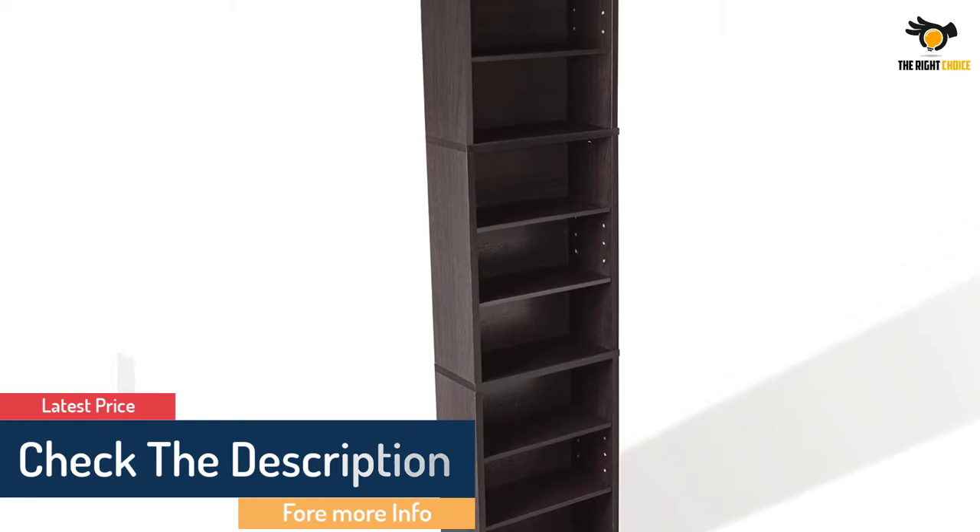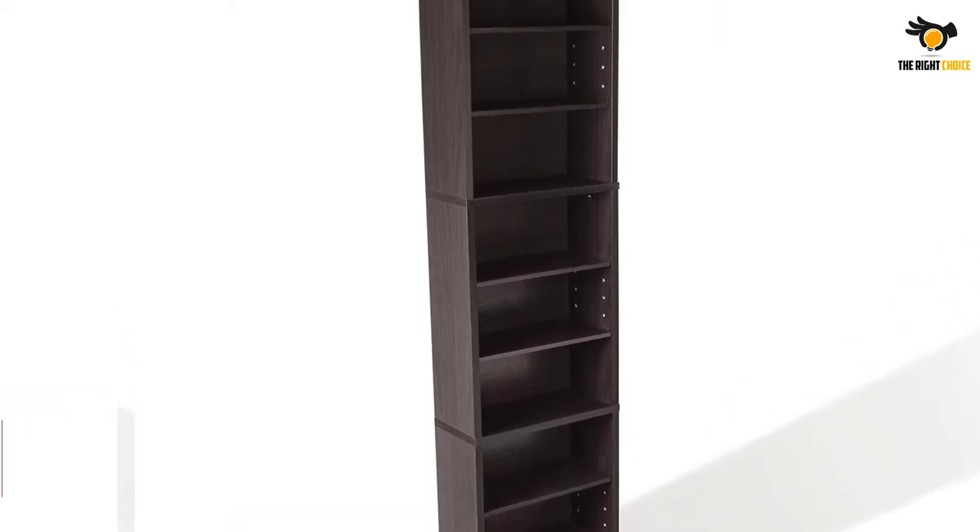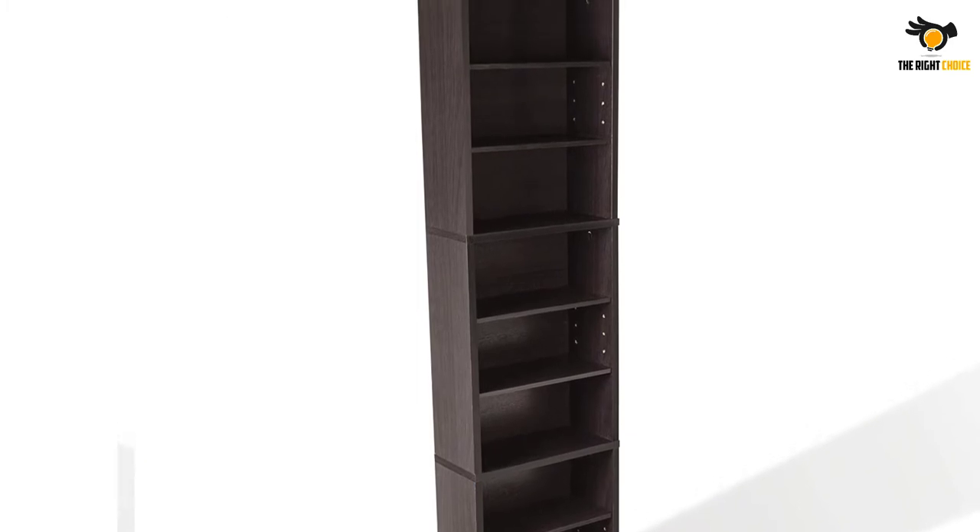The possibilities are endless with the Summit Media Cabinet. It can be used as a CD storage cabinet, DVD storage tower, or a place to display your books and keepsakes.